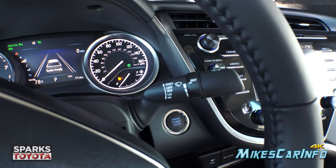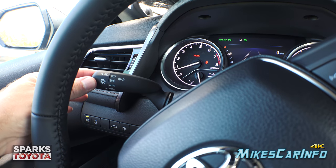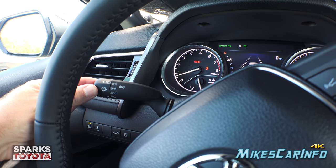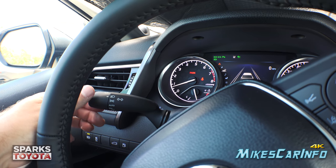Windshield wiper controls are on the right stalk. Turn signal is on the left stalk, which also has headlight controls — you can turn off your daytime running lights, set automatic parking lights, or turn on your headlights.